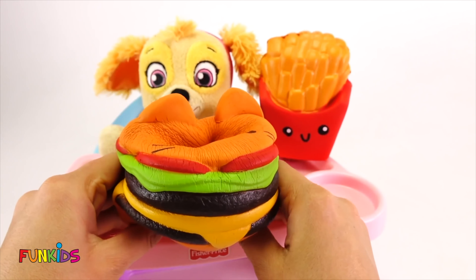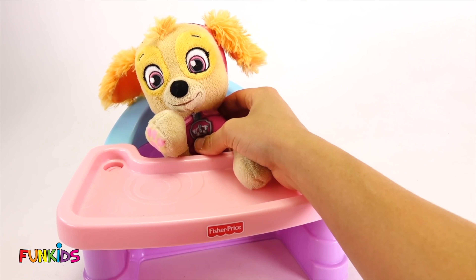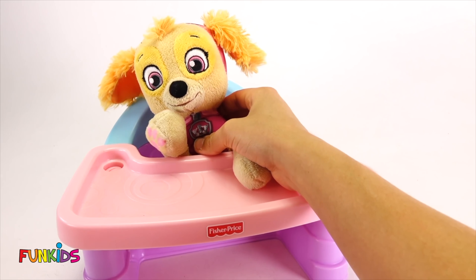Are you ready to eat this hamburger, Skye? Here you go. She ate that whole hamburger too. Are you gonna be able to finish all your fries, Skye? Look how fast Skye ate all of her food. Good job, Skye. That was so good.